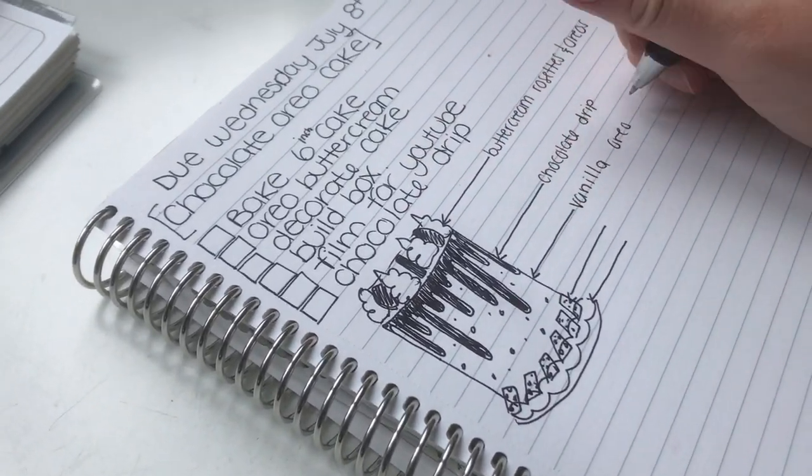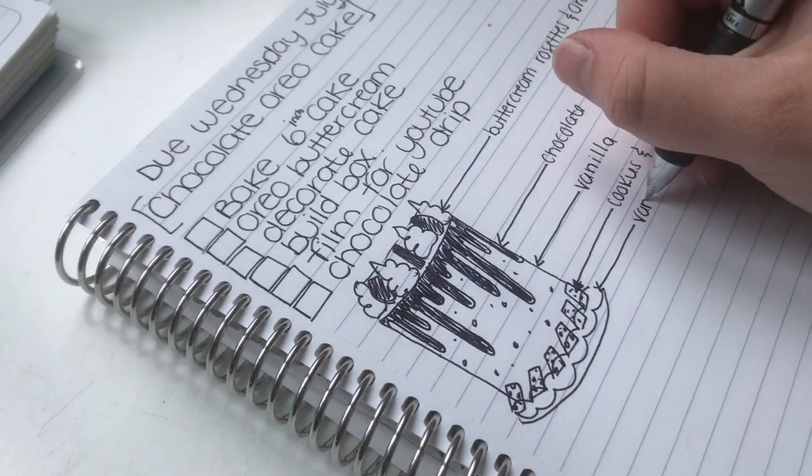Hey guys, welcome back to Kara's Cakes. This week is going to be another vlog style video and I'm going to be making a chocolate Oreo cake for an order due Wednesday. It's now Monday and today I went to the grocery store. I sat down and planned out my cake — I always write everything down so I don't forget anything. Today I'm going to be baking the cake, and then tomorrow I'll be decorating so I can bring it to work on Wednesday for my co-worker that ordered it. I'm just going to clean up the kitchen a little bit and get started on baking.